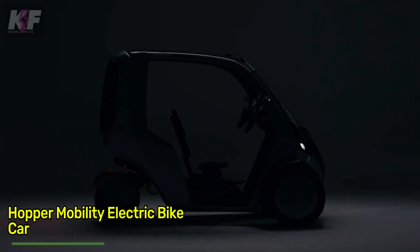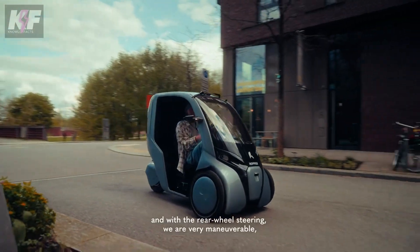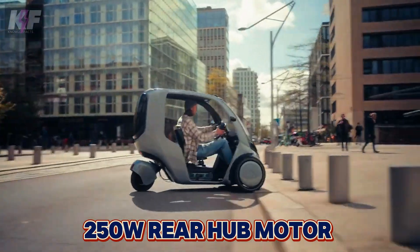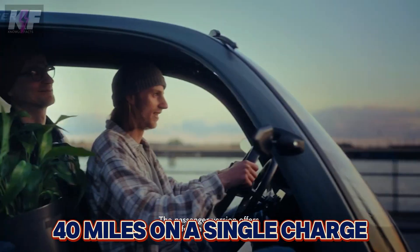The Hopper Mobility electric bike-car is a three-wheeled pedal-electric hybrid vehicle designed for urban commuting. It combines the benefits of an e-bike and a car, offering a compact and eco-friendly alternative for city travel. With a 250-watt rear hub motor and a 48-volt lithium iron phosphate battery, it can travel up to 40 miles on a single charge.